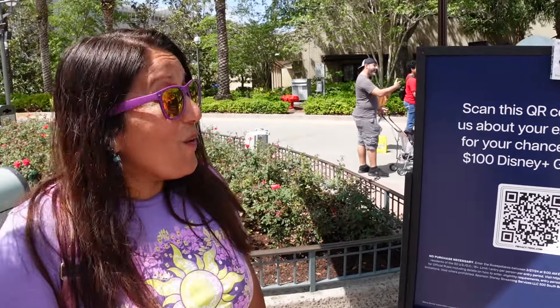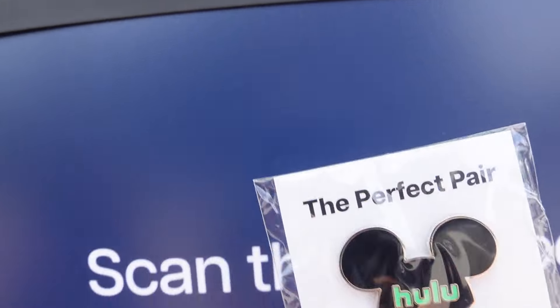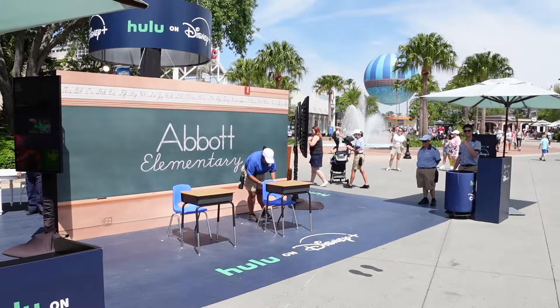Scan this QR code to tell us about your experience for a chance to win a $100 Disney gift card — are you kidding me? So get down and get your photo op, so much fun.